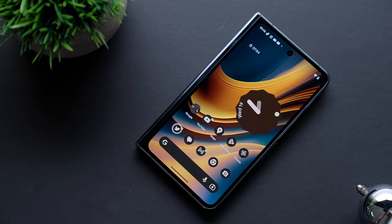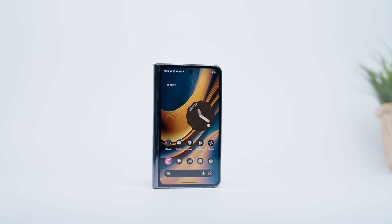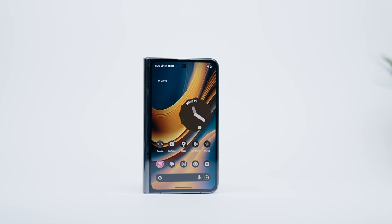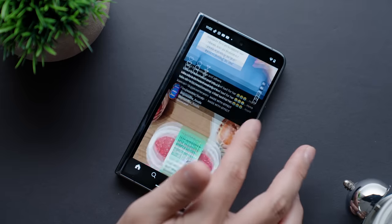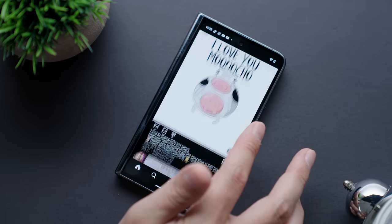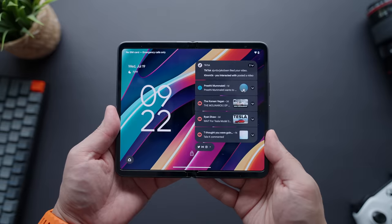The other component of the Pixel Fold's design we have to talk about are the dimensions. In its folded state, the Fold has dimensions that very closely mirror that of a standard passport, which I like. You can see how it compares to the taller but slimmer Galaxy Z Fold 4. I find the Pixel to be more familiar and enjoyable to use, as you get a pretty generous 5.8-inch edge-to-edge display. Open it up, and you get a pretty massive 7.6-inch display that gives you a tablet-like experience.